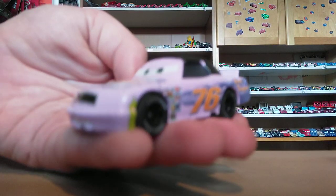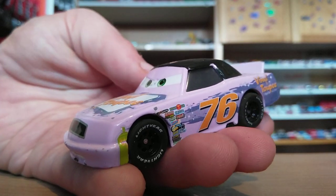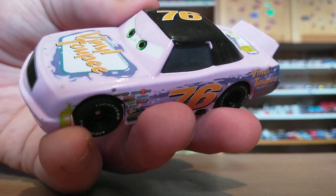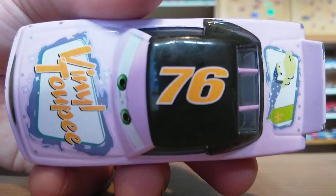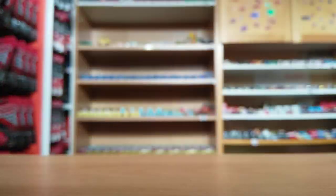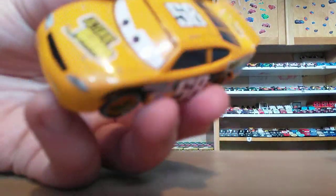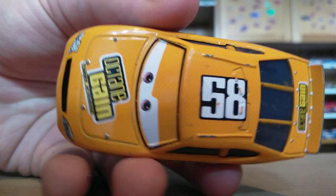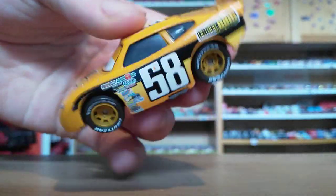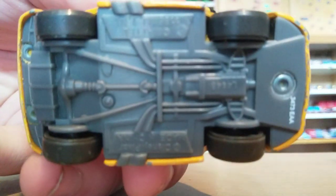Next up we have the Vinyl 2P racer — it was originally only available in France way back in 2007 or 2008 when it was first released. Vinyl 2P, number 76. I believe it's one of the ones that has gone bust, unfortunately. There is the base. Here is Billy Oil Changer — very nice. Here is the Octane Gain racer, number 58, with orange rims. There's the base if you're interested.